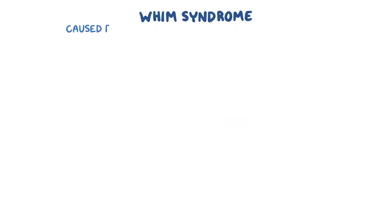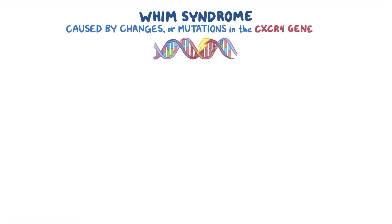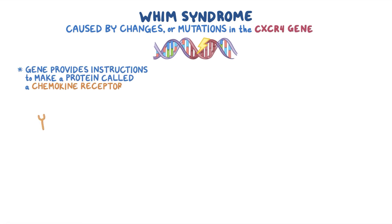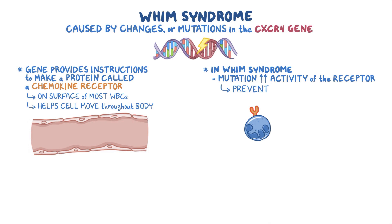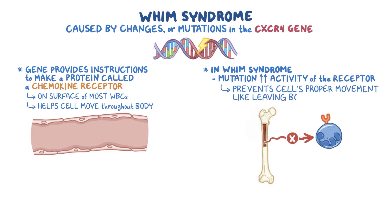WHIM syndrome is caused by changes or mutations in the CXCR4 gene. This gene provides the instructions to make a protein called a chemokine receptor, which is on the surface of most white blood cells. Typically, it helps the cell move around the body. In WHIM syndrome, the mutation increases the activity of the receptor and prevents the cell's proper movement, like leaving the bone marrow.